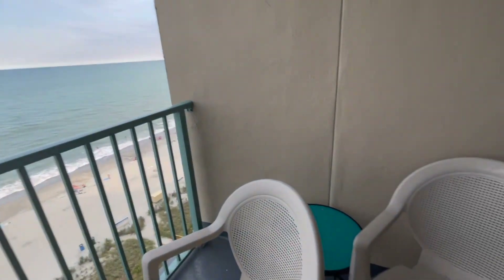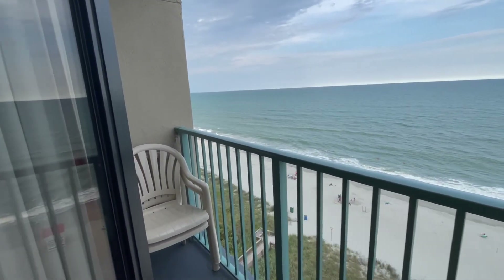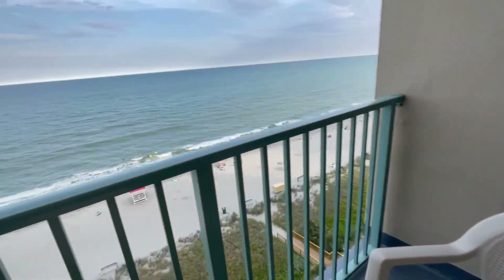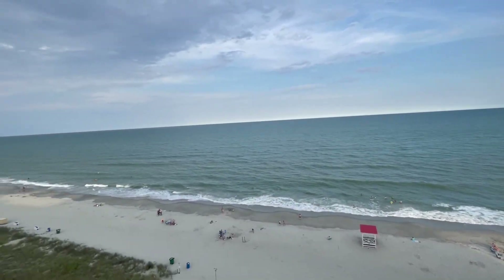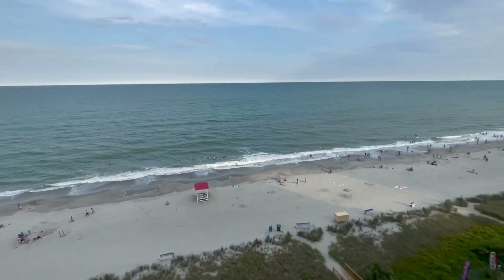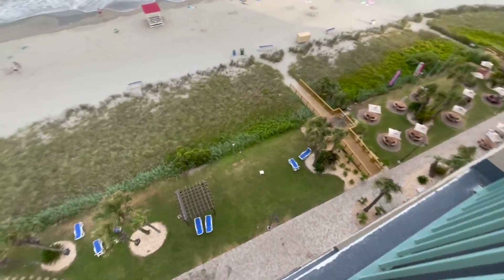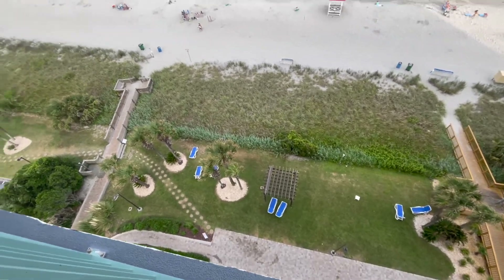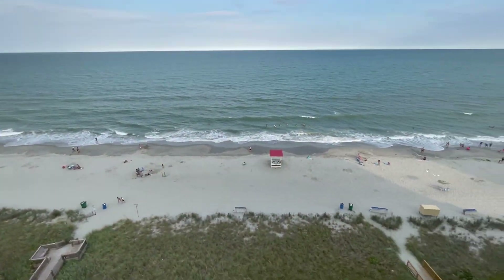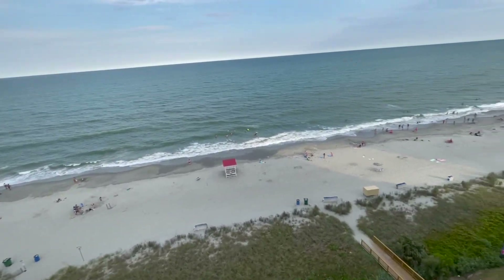We are at the Sand Dunes Resort in Myrtle Beach. We're on the 10th floor and this is our balcony — it's pretty small, but okay for three people. And this is our view of the ocean. They have some picnic tables down there, which looks super fun, and some beach chairs here. We're super close to the beach; it'll be a pretty easy walk. The pool is on the back end of the resort, so I'll definitely show you guys what the pool looks like later — we have a lazy river, it looks super fun.